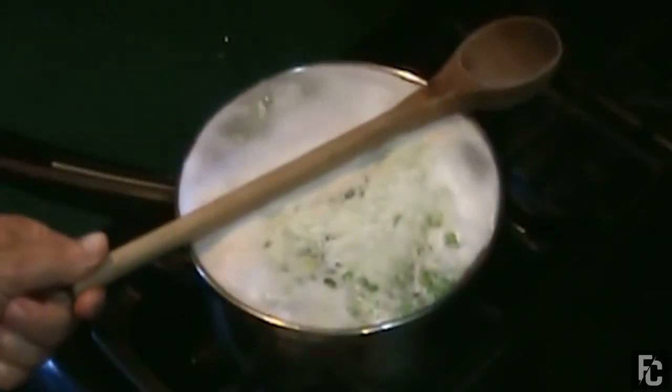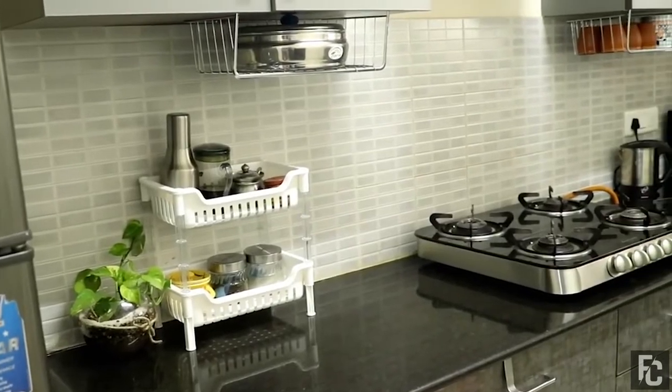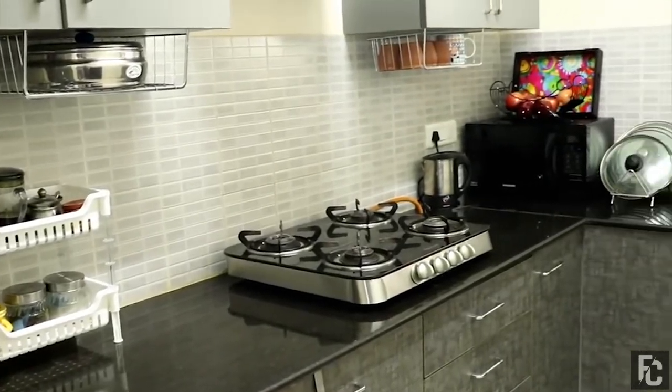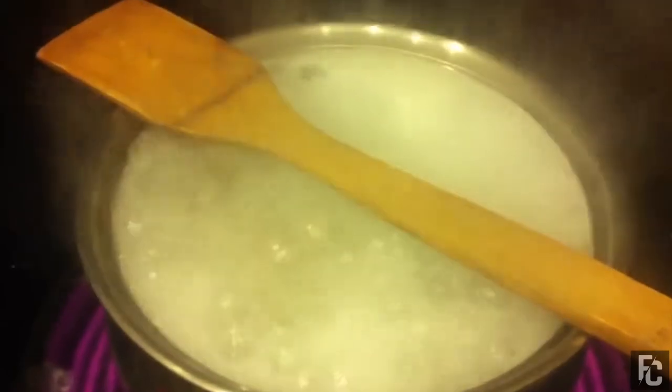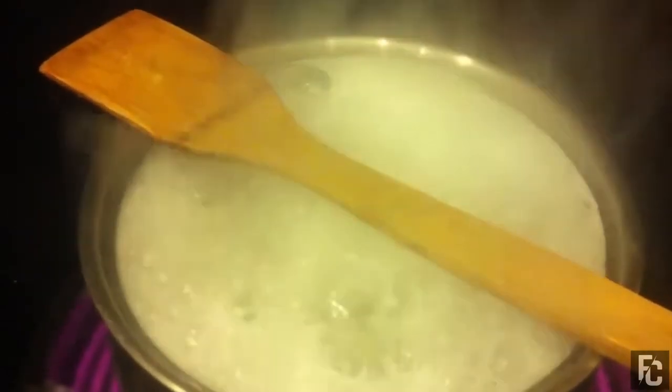They say a watched pot never boils, though when you're not watching it, it most certainly does. So while you're taking care of your other kitchen needs, let the wooden spoon do the boil control for you.